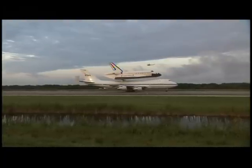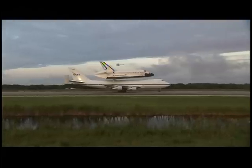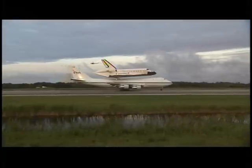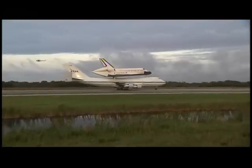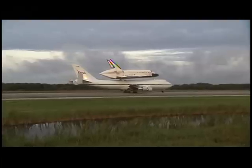SCA Commander Jeff Moultrie is maneuvering his shuttle carrier aircraft once again along the shuttle landing facility. Heading to the northwest, he will turn the aircraft around and stand by for departure. Takeoff is again planned for 7:15 a.m. Eastern Time.